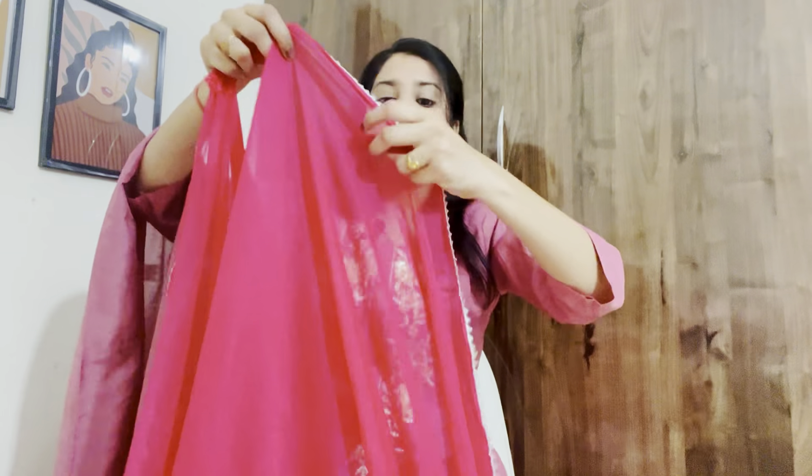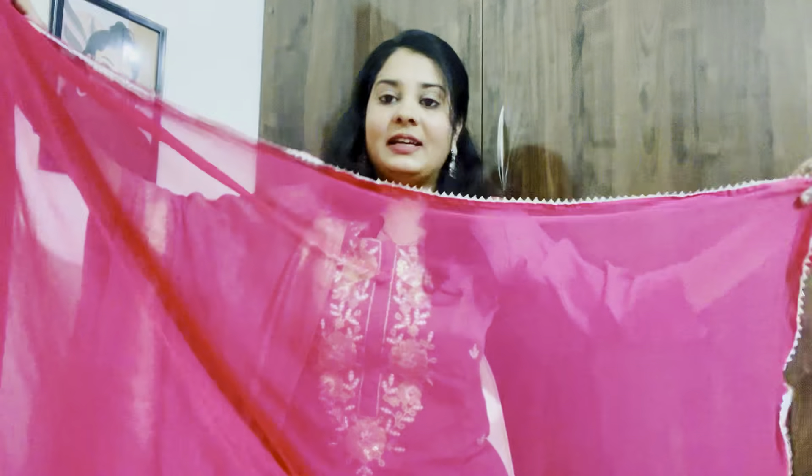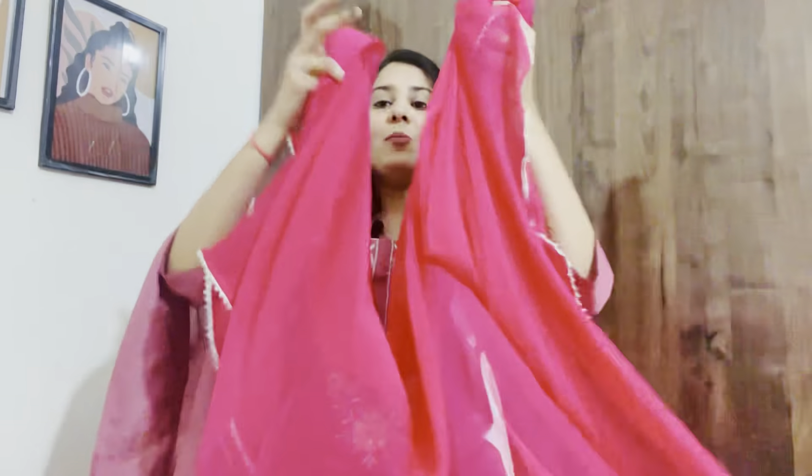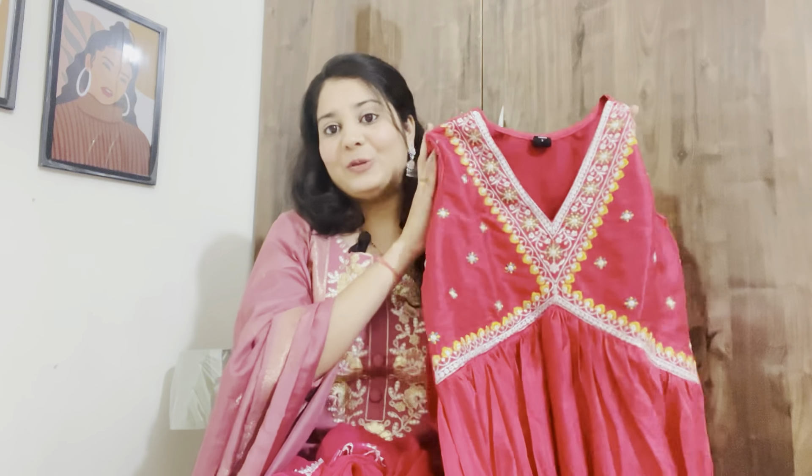Now let's start our video. This first pink color dress is very beautiful. It is an A-line kurta where you will see a V-neck at the front. This neckline is very beautiful, as you can see. The embroidery sequin work is very beautiful and neat and clean.